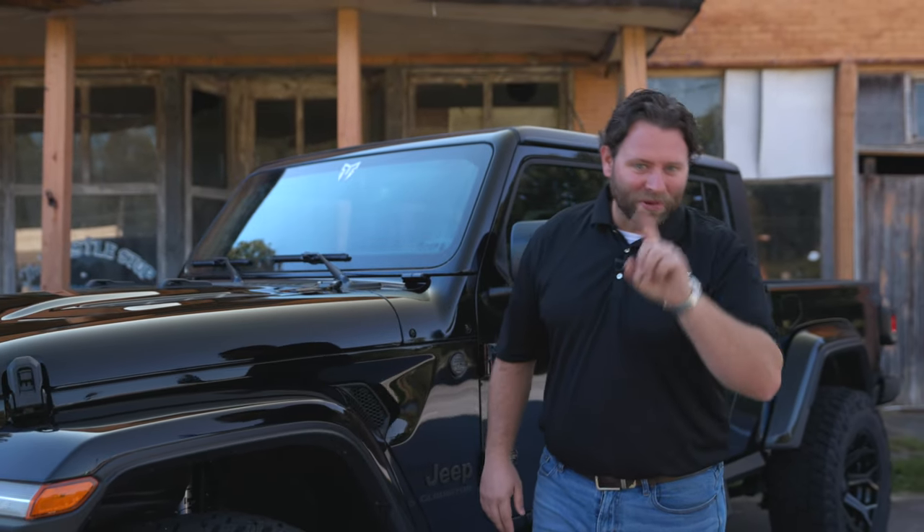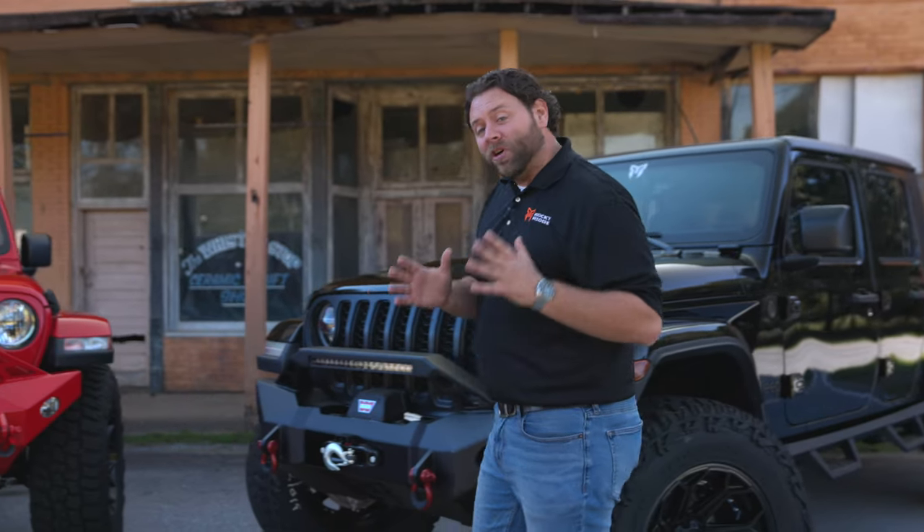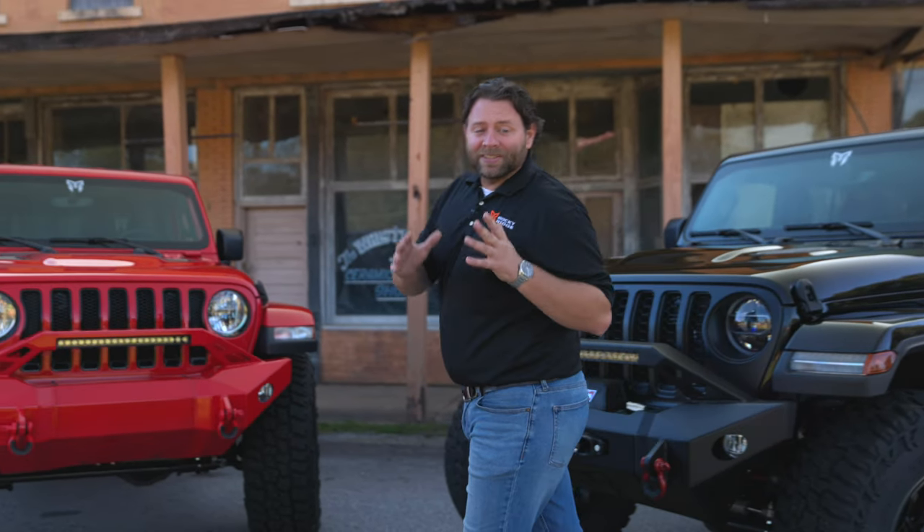Name one other vehicle in automotive history that has helped win a war, has an entire culture, and even has its own wave. That's right, there's only one — the Jeep. At Rocky Ridge, we know that Jeep ownership is a longtime dream for some and a complete lifestyle for others.